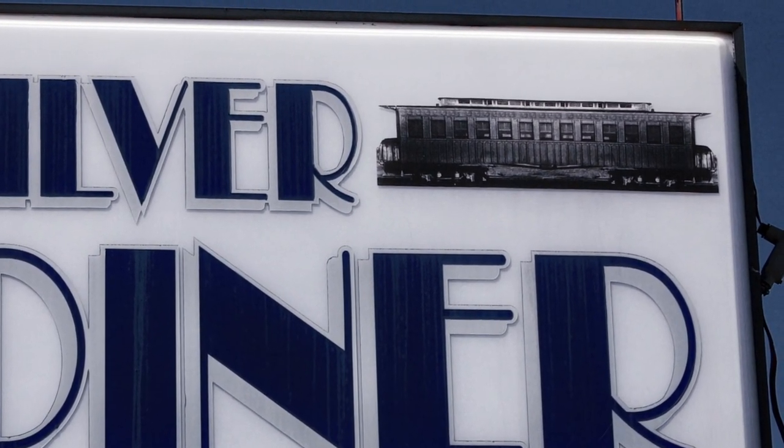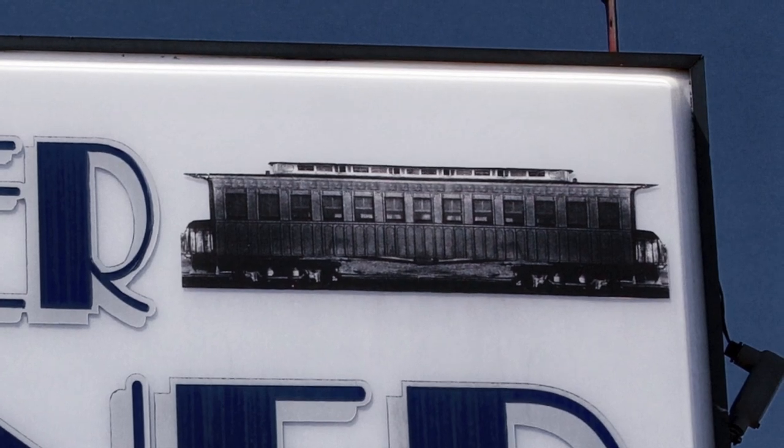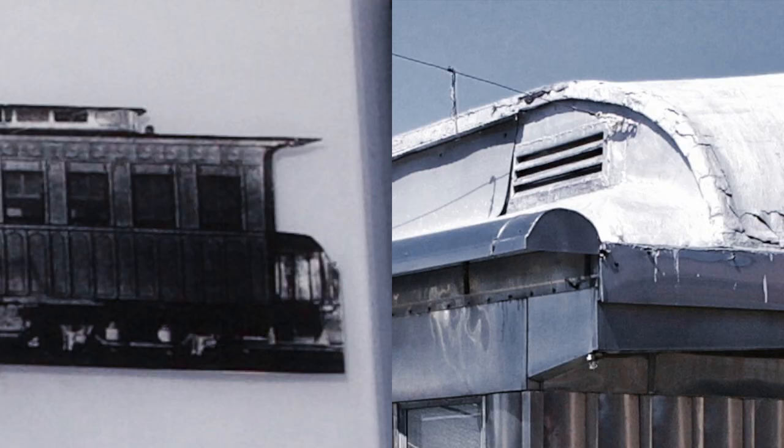It's easy to get faked out because diner manufacturers did such a good job of making diners look like trains. But when you look at the sign, the coach on it has a monitor roof. That's like 1860s, 1850s stuff.